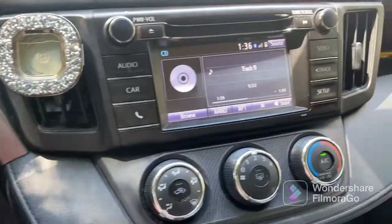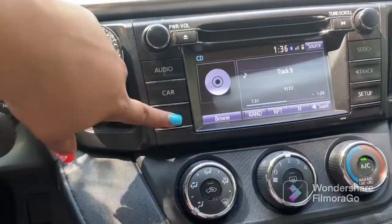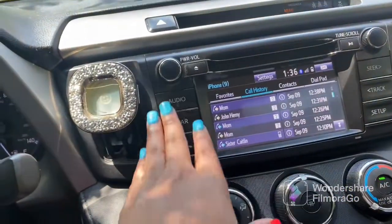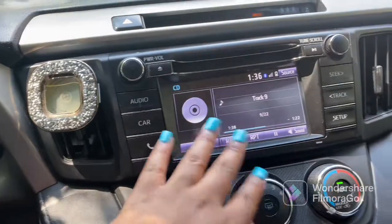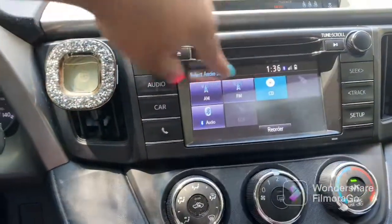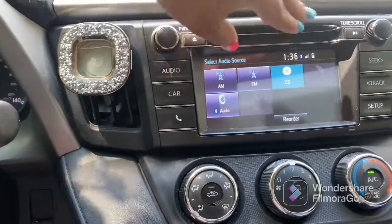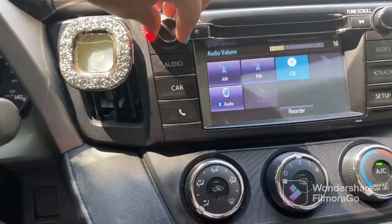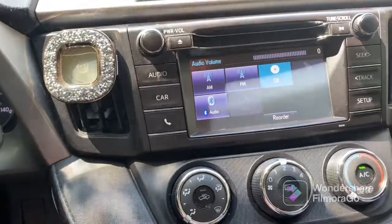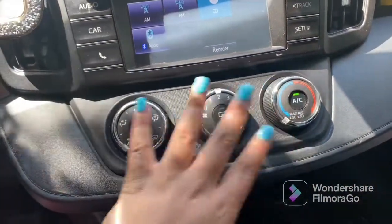Over here is my screen. You have audio, car, call, seek, track, and setup. I have a CD player — this is what's on right now. If you hit source, you get the radio and all that. This right here turns the volume up and down, and this is the CD player controls.